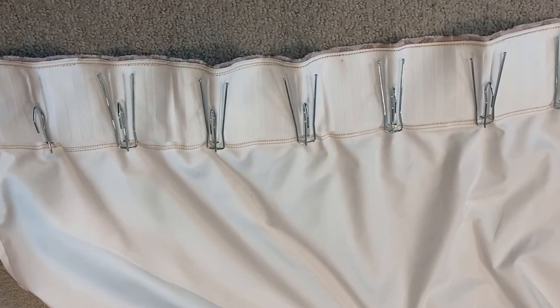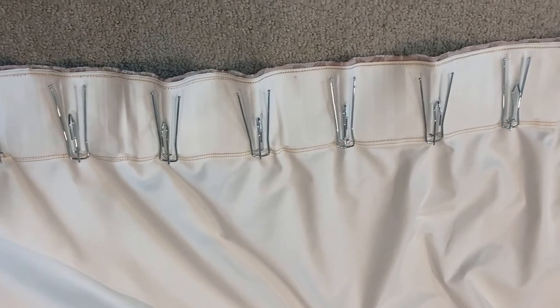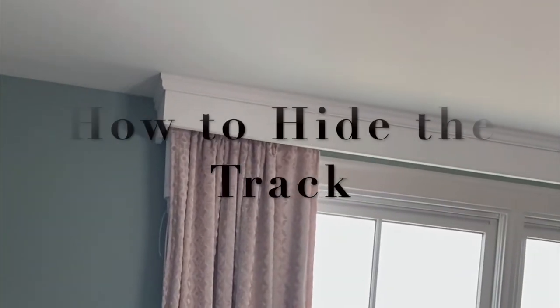Also take note of the position of the hook on these pleater hooks — the hook is a bit lower. You don't want the long-neck hooks because they hook up higher and more of the track system will be visible. While we're building a cornice to cover the track, you still want the curtain to hang as high up on the ceiling as possible.